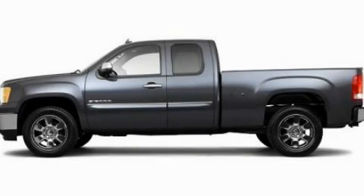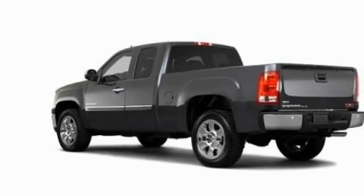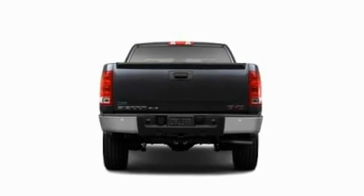This is a 2011 GMC Sierra 1500. It has what you need for work as well as what you want for play. It has a 5.3-liter, eight-cylinder engine and an automatic transmission.